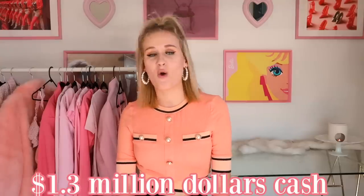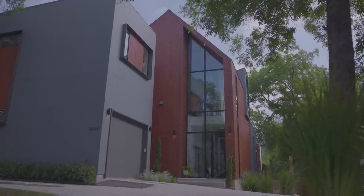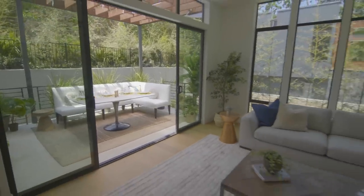This campaign that they're currently running is supporting Folds of Honor. One lucky winner will have the chance to win one of Omaze's biggest prizes yet, which is a beautiful four-bedroom, four-bath home in Austin, Texas, or over a million dollars cash.